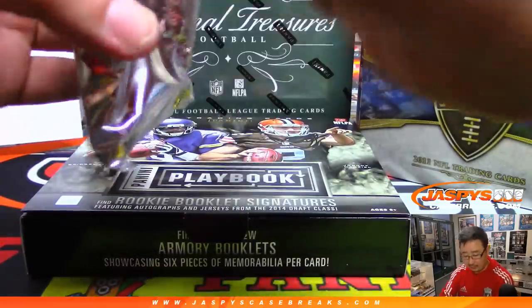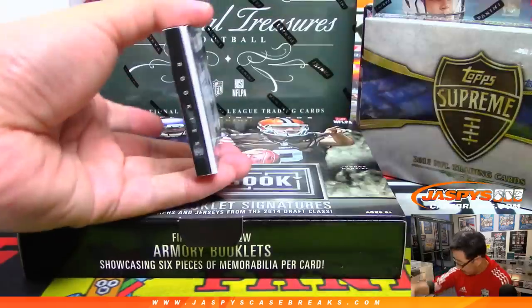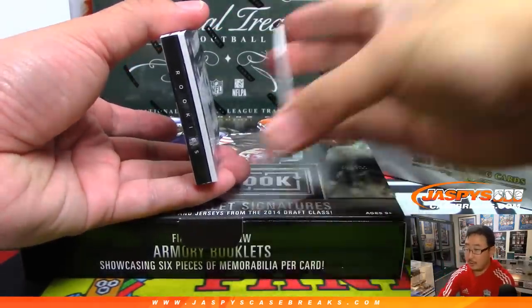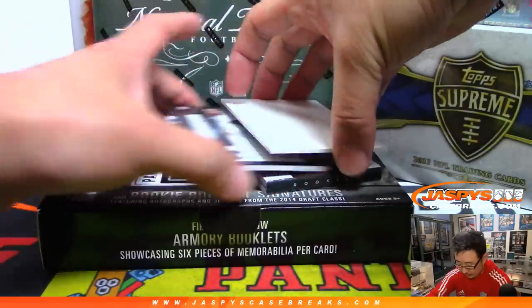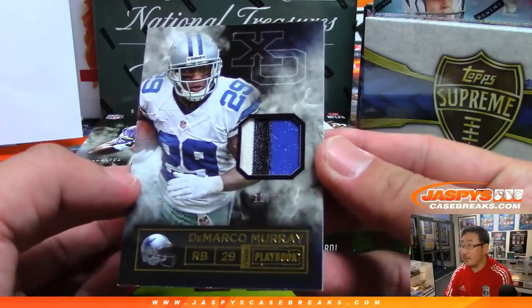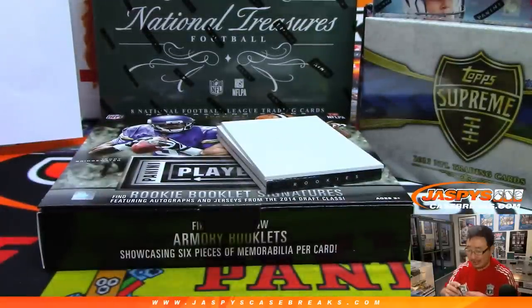This is old 2014 Playbook. We'll use this blank card right here for a little bit of mystery, a little bit of suspense. It's DeMarco Murray, XO Relic, 15 out of 25, three-color jersey — going to Jacqueline and the Cowboys.